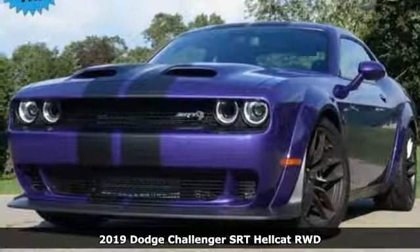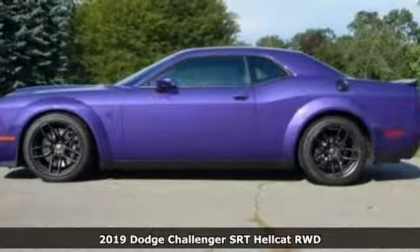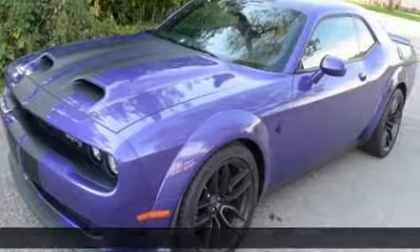Here's a new 2019 Dodge Challenger. Embrace your wild side with a car that never backs down. And it comes with all the amenities you need.